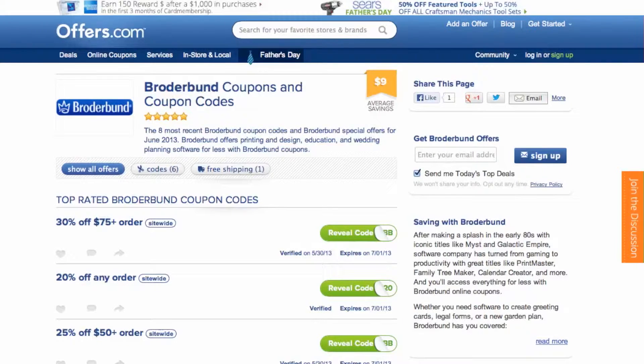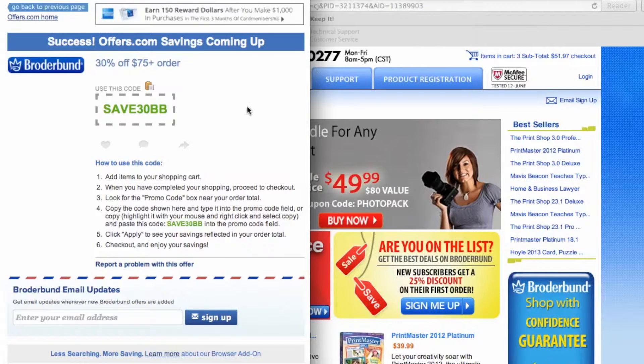It's easy to apply a coupon or coupon code to a purchase on Broaderbund.com. Simply find the offer that best matches what you're looking for, click on the savings button, and a pop-up will appear. Your savings may be automatically applied at checkout, or you will be provided with a coupon code needed to save. To copy your coupon code over to the site, simply click the copy button on the pop-up.